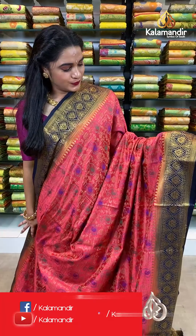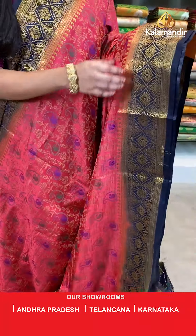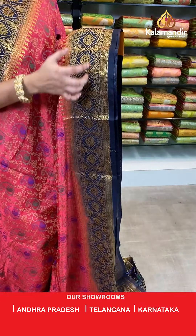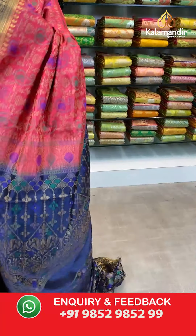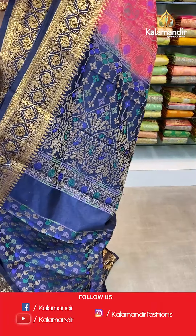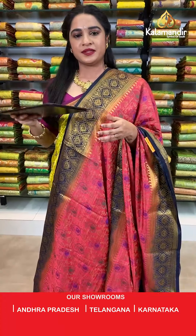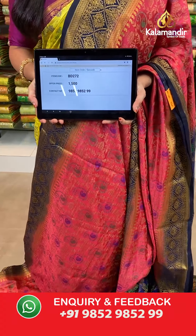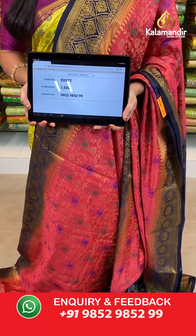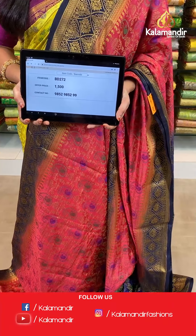Welcome back ladies! Dark peach and navy blue color — a very pretty combination. All over the body we have leaf and parsley jhal in thread work. Contrast border with intricate diamond florals, circle brocade, and parsley weave in golden zari. Contrast pallu with floral brocade and floral jhal in thread weaving. The saree is paired with a contrast parsley brocade blouse with border. Saree code BD272, actual price 1500, offer price: buy 3 sarees for just 4000 rupees. To book, send a screenshot to our WhatsApp number 9852952929.